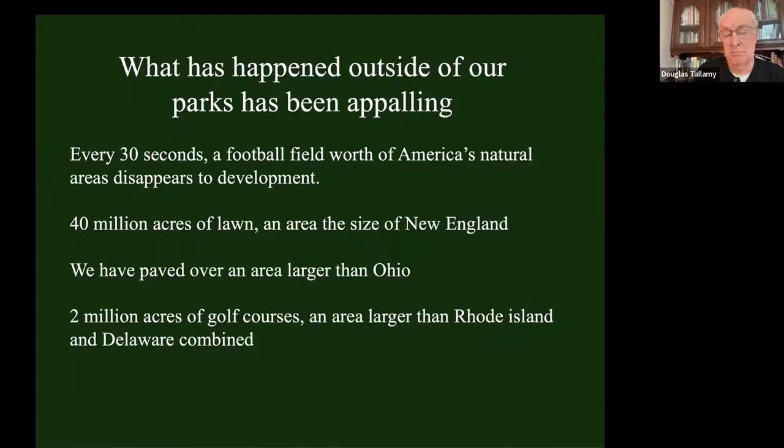Development is the most oxymoronic word we have in the field of ecology. We've got over 40 million acres of lawn - that's an area the size of New England dedicated to an ecological deadscape. An even deader scape is what we've paved over - an area larger than Ohio. There are 2 million acres of golf courses, an area larger than Rhode Island and Delaware combined.